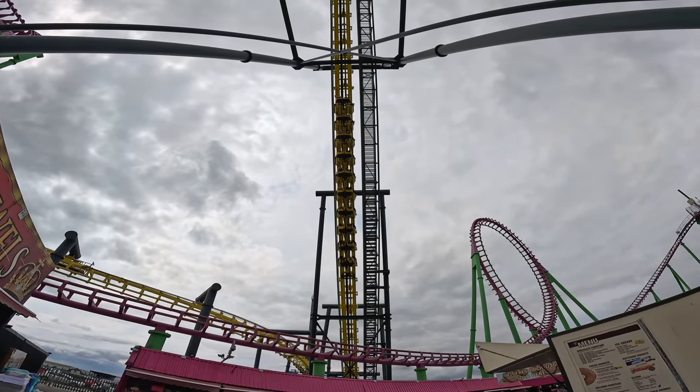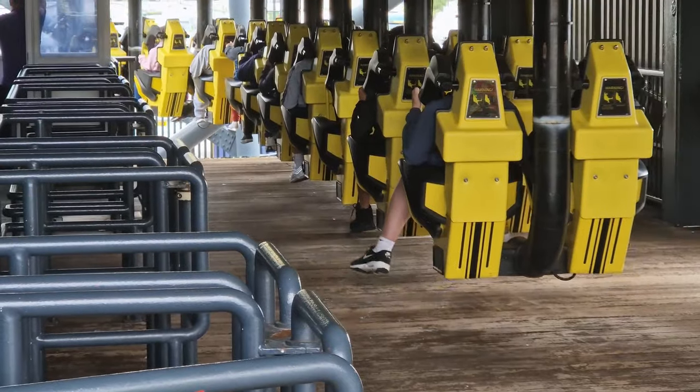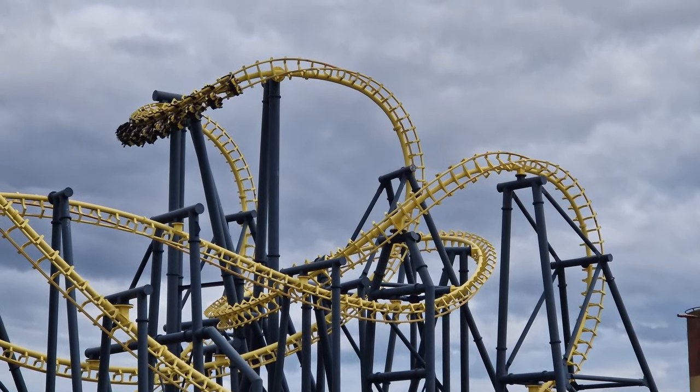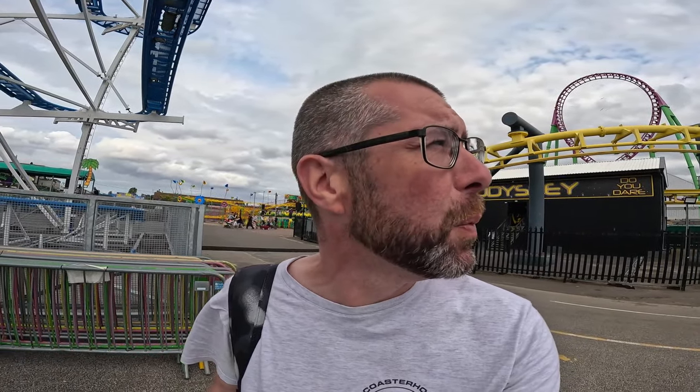Odyssey is operating with riders, so I'm going to get beaten up on an SLC to finish off the day. Well, an unexpected ride on Odyssey — credit to Fantasy Island for getting it open, and credit to the wind for dying down. But that's not a particularly enjoyable ride — it's my second SLC of the week, which is a bad week. The drop and the loop are quite fun, but once you hit the cobra rolls and another really janky inversion, your ears are just rattling off the sides of the restraints. Also, the views from up there are of corrugated iron roofs and smashed-up pallets.